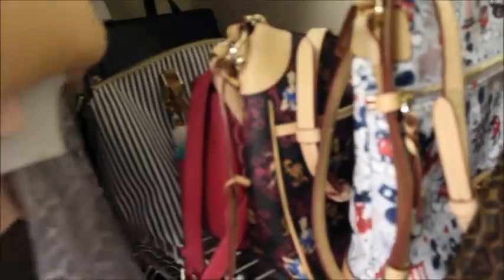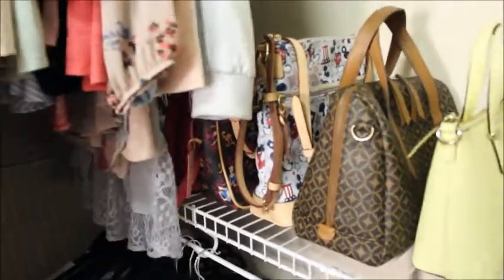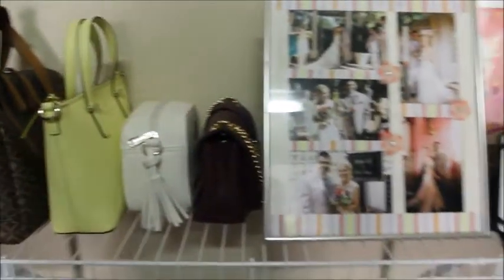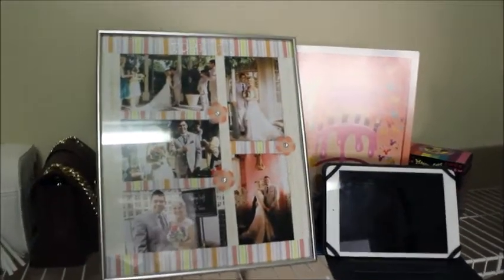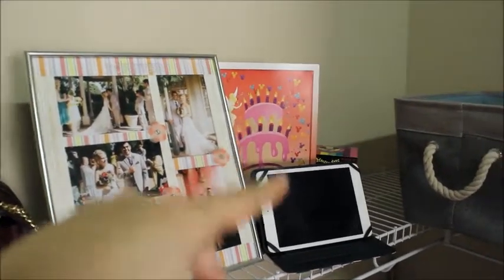Down here I have my shorts, skirts, and my crinoline for my Dapper Day dresses. Back here I have all of my purses — I will be filming a purse collection and uploading that separately. I do have a frame with pictures of our wedding and some birthday cards in here as well.